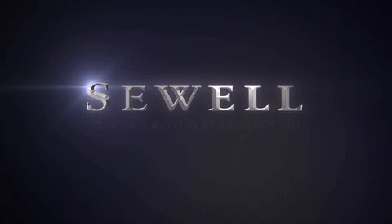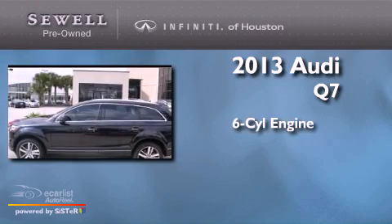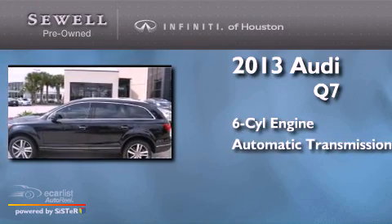Sewell — obsessed with service since 1911. This is a 2013 Audi Q7. It features a six-cylinder engine and an automatic transmission.